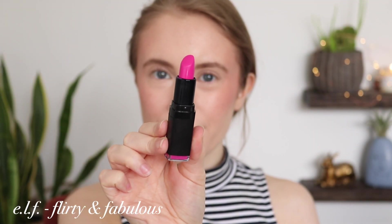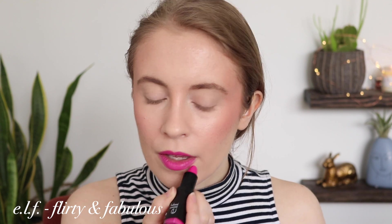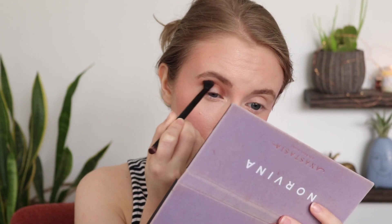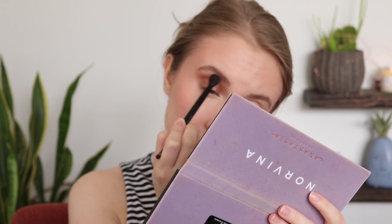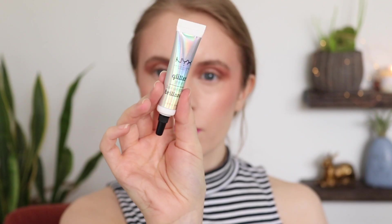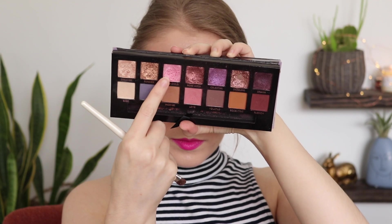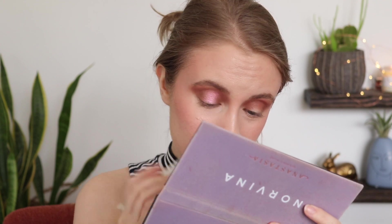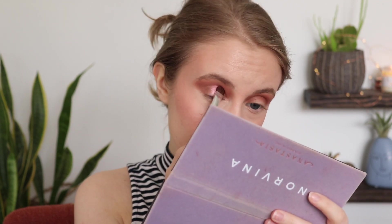For day four I used ELF's moisturizing lipstick in Flirty and Fabulous, a blue-based Barbie pink shade — I love this formula but I'm sad they seem to be discontinuing it. I used almost exclusively my Norvina palette since it pairs so well with this lipstick. I applied Incense to the inner and outer corners and crease for a halo eye, then added Love (the matte pink) to make the crease rosier. I laid down NYX Glitter Primer in the center of the lids, then applied Wild Child over that for the shimmer halo.